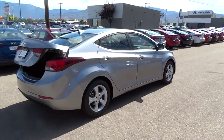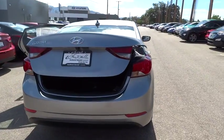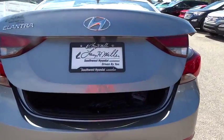Here are some of this vehicle's great options. Carpeted floor mats. Is love at first sight really possible? Let us know when you stop in.